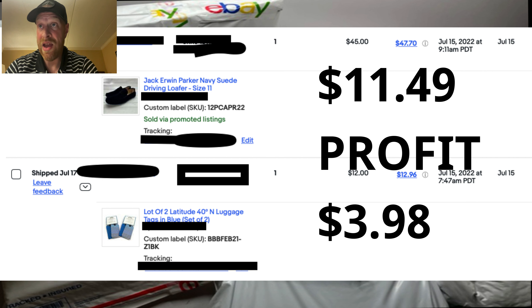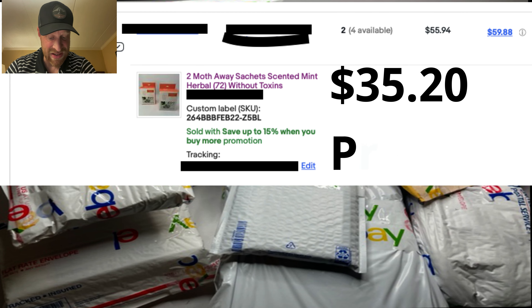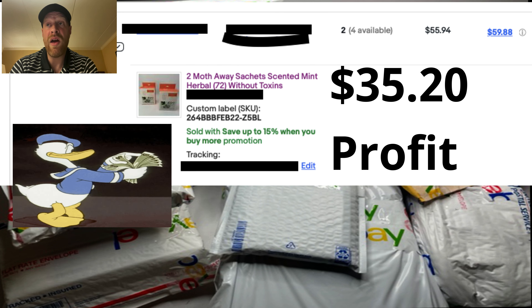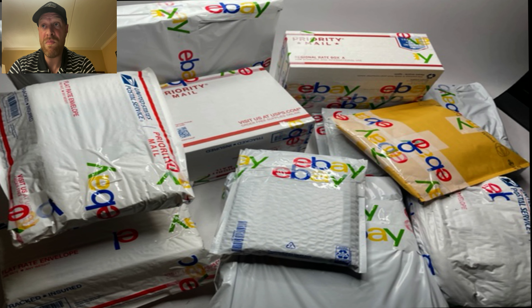The Jack shoes — eleven forty-nine profit. Got those for ten or twelve dollars, sold for forty-five, ten dollars shipping. The luggage tags only got me three ninety-eight in profit but got some profit out of it. Then the last item, moth away — a whopping thirty-five dollars and twenty cents profit. Sold for fifty-nine fourteen, cost of goods five twenty-eight, ten sixty-four shipping, eight oh-two eBay fee. Bottom line: we made some profit. They weren't the most profitable items I've ever had, but every single day isn't going to be a huge day — it could be, or you might make a little bit here and there, but it adds up by the end of the month.